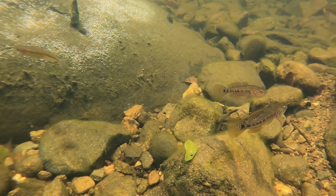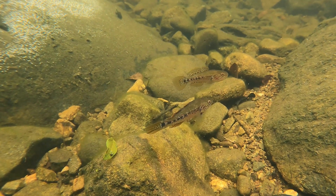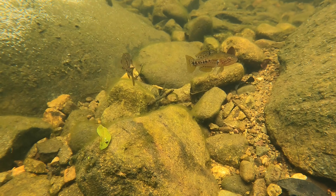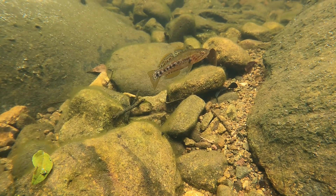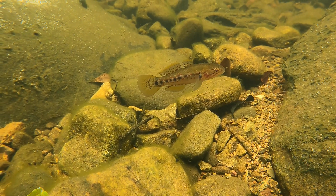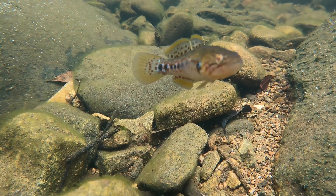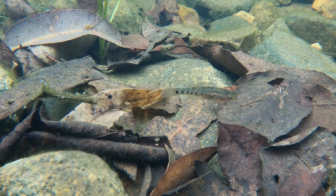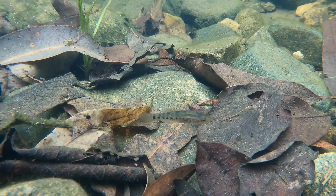Here are two purple-spotted gudgeons. One's puffing up its mouth, either to say keep away from me, or to say look at me, I'm a big tough gudgeon. You can see this one's probably a male because of those colourful green and purple spots all over its body. I think they're so cool. We only saw small purple-spotted gudgeons here, but they can get two or three times the size of these.